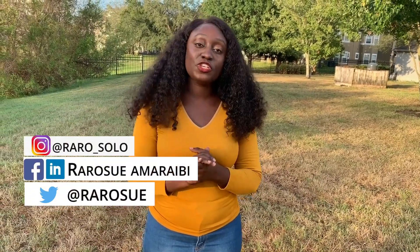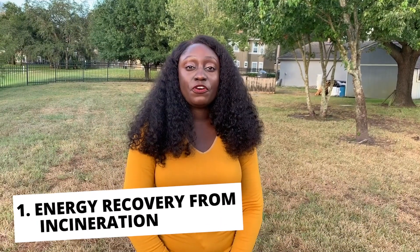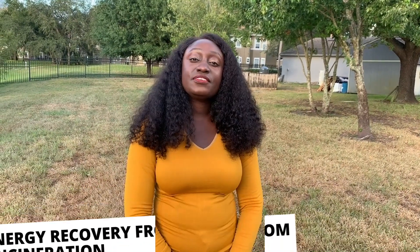Hello guys, welcome back to my channel. If you're new here, please click on the subscribe button to join the tribe and turn on the notification bell so that you get notified each time I post a video. Without further ado, let's jump right into today's video. The first on the list is energy recovery from incineration.